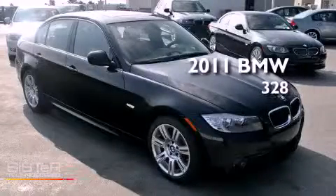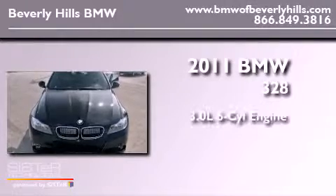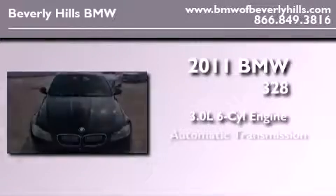This is a brand new 2011 BMW 328. It features a 3.0-liter six-cylinder engine and an automatic transmission.